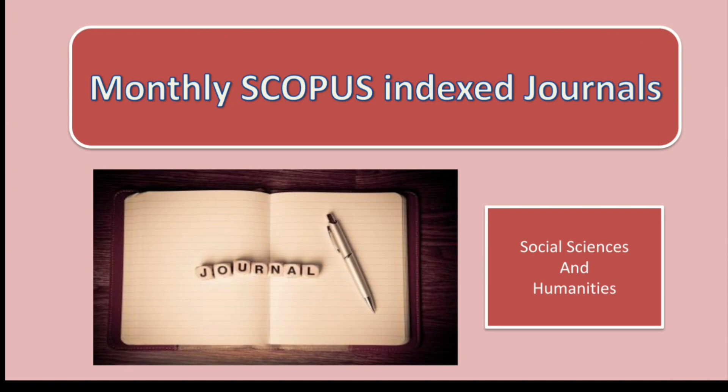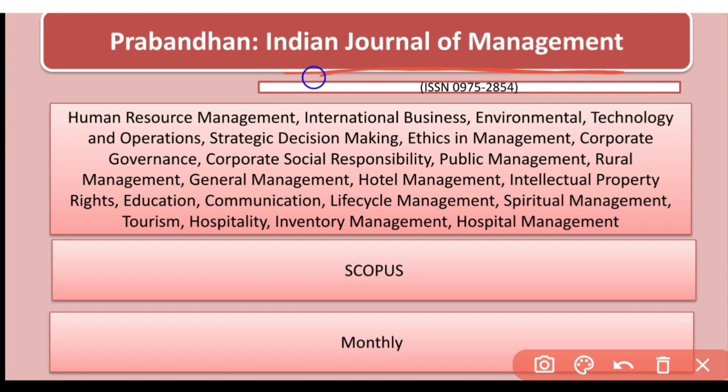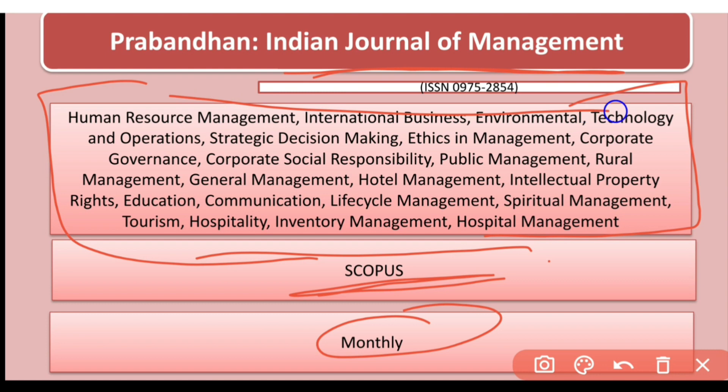The first journal you can refer to is Prabandhan: Indian Journal of Management. This is a monthly journal indexed in Scopus with a wide area of research. You can note down the ISSN number if you want to consider this journal. It publishes in human resource management, international business, environment, decision making, ethics, cooperative governance, and social responsibilities.